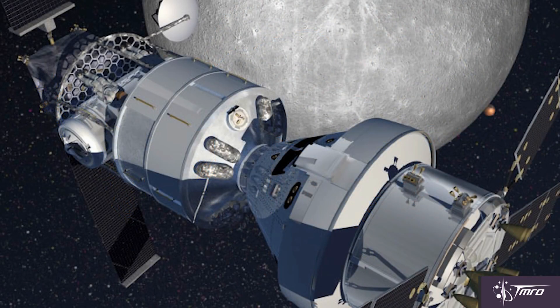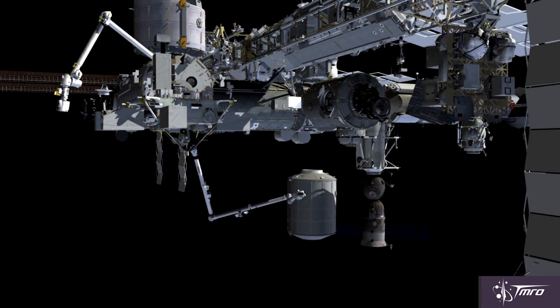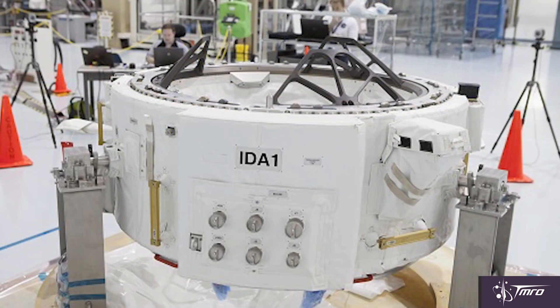Lockheed Martin also has a habitat proposal in partnership with Thales Alenia Space. Thales Alenia Space has built several modules for the International Space Station, including the European Space Agency's Columbus module and the multi-purpose logistics module, including the permanent multi-purpose module Leonardo, which was just moved from the Earth-facing port of the Unity module to the forward-facing port of the Tranquility module — done to make room for the new docking adapters for commercial spacecraft.